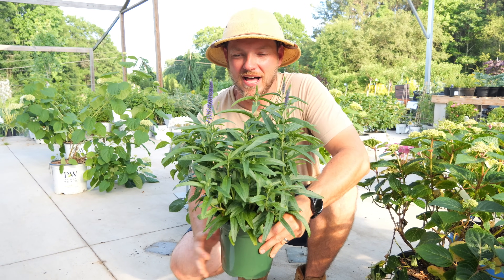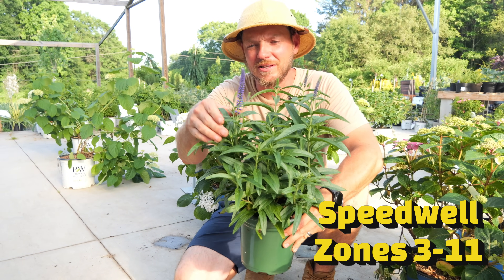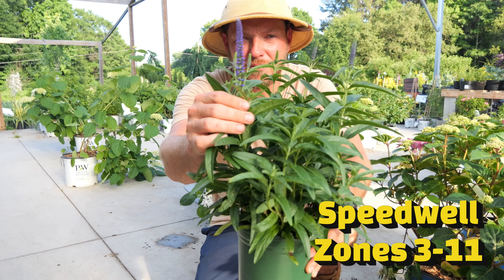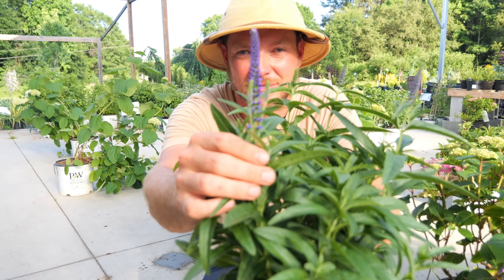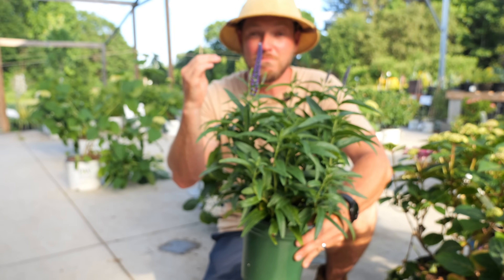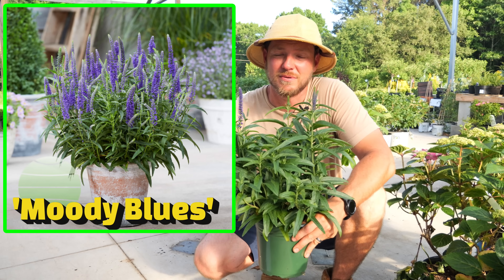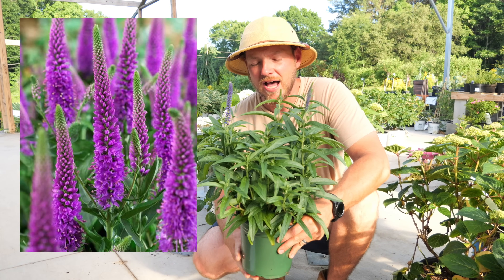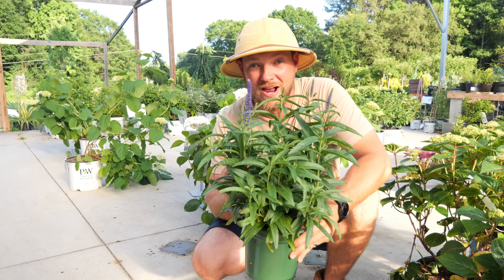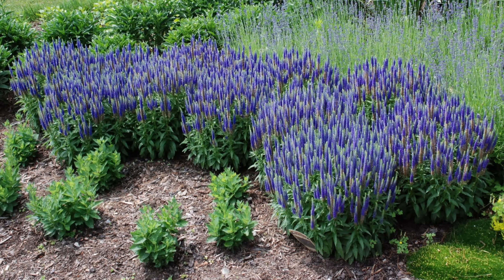Up next is a good old standby — this is Veronica, or you might know it as Speedwell. Look at those beautiful blue candlelight blooms that are starting to emerge from this plant. This variety right here is called Moody Blues, but there are so many different colors of Veronica — pinks and whites and purples. I love it for its drought resistance. Once established, this is pretty much a carefree plant. If you cut it back, it will help it to continue to bloom.